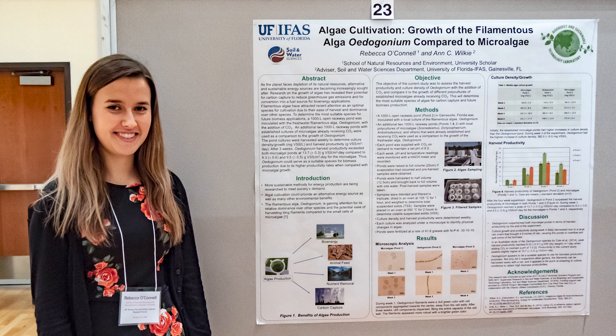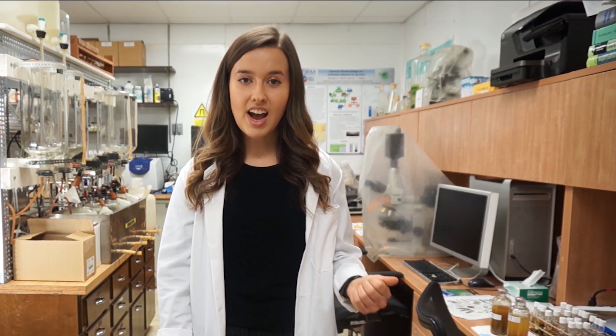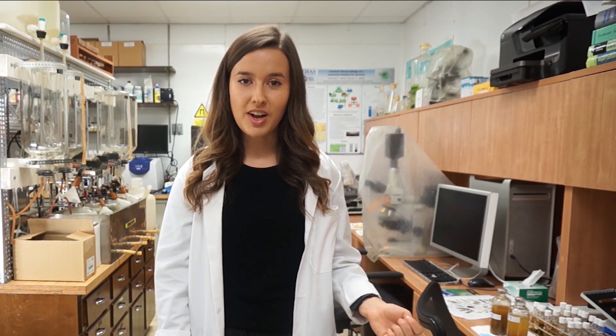It's been an incredibly rewarding experience becoming involved in research that could transition our society towards a more sustainable future. I highly recommend this experience to anybody that's interested in research. Thank you for watching.